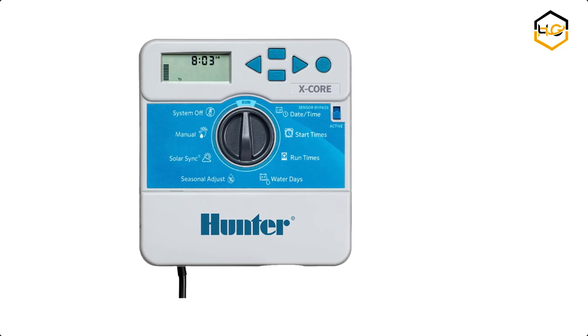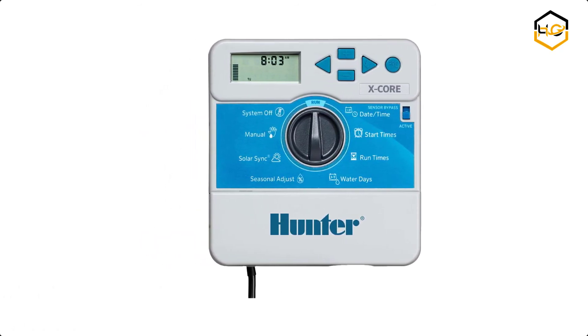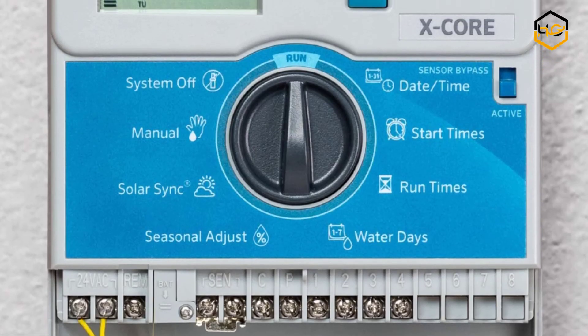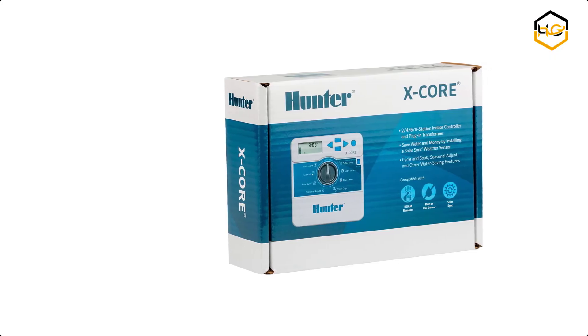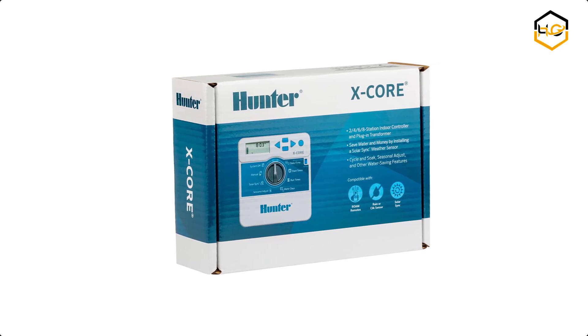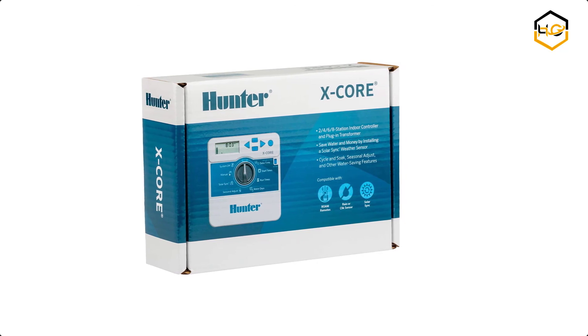At number 1 we have the Hunter Sprinkler Controller. If you're searching for a hard-working entry-level residential controller, X-Core is on the case. This Hunter X-Core controller lets you plug in the revolutionary Solar Sync ET sensor, converting it into a smart controller by using advanced water conservation technology and regulating irrigation run times based on locally measured weather.